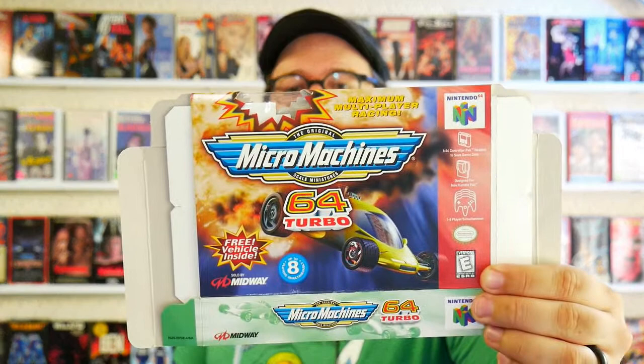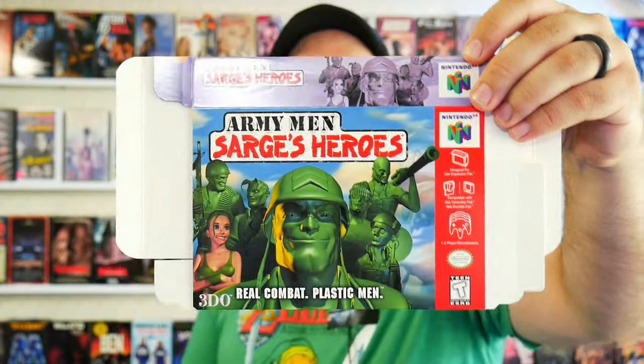Now we also have some N64 boxes, which I'll run through real quick, and there's instruction manuals and all sorts of stuff too. There's also a ColecoVision Donkey Kong box. These were all collapsed when I bought them — the NES boxes I opened up, but these I haven't yet because I don't really know if I'm going to display them. We've got Micro Machines 64 Turbo and Army Men: Sarge's Heroes. I like those Army Men games.